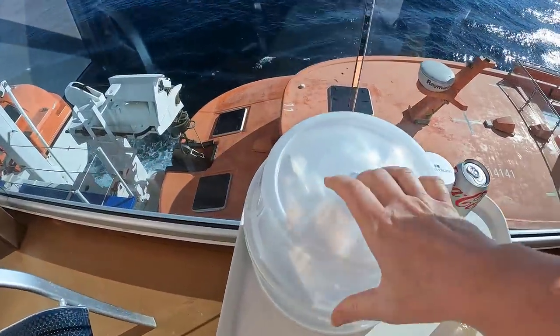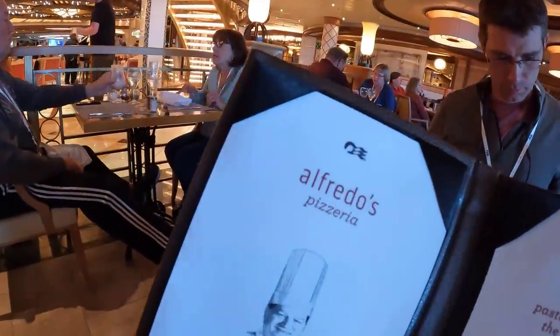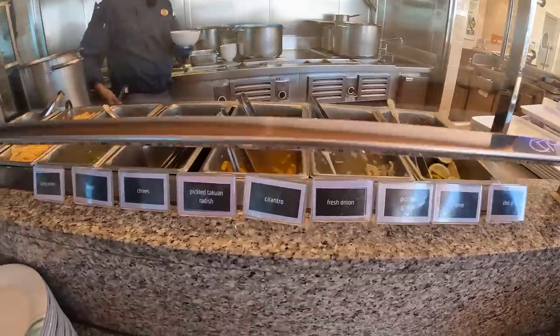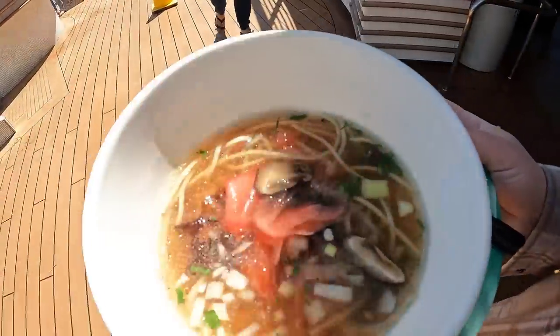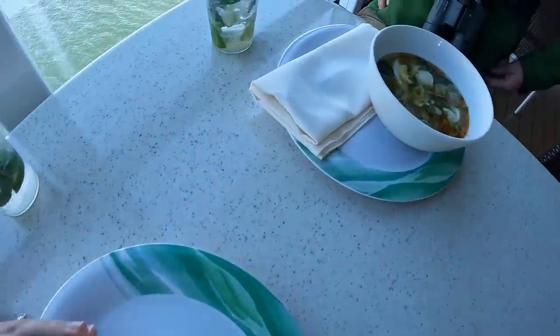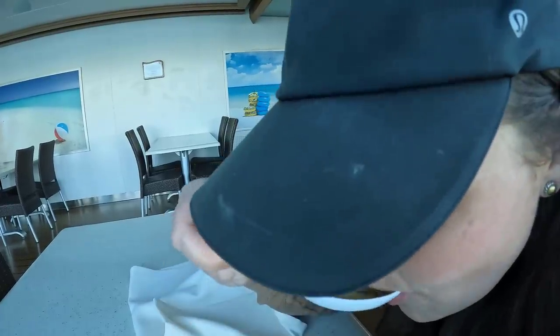Ordering breakfast was nice and convenient but I did prefer eating in the restaurants for breakfast. For lunch, the Alfredo's pizzeria was very tasty. The pizzas were great but it always had a very long line so we only ate there once. Our favorite lunch spot was the noodle bar. All of the broths were so rich and tasty and you could add in all these yummy mix-ins. This was one of our favorite things to eat for lunch on the whole ship, and it never took more than five minutes to get your bowl of soup.